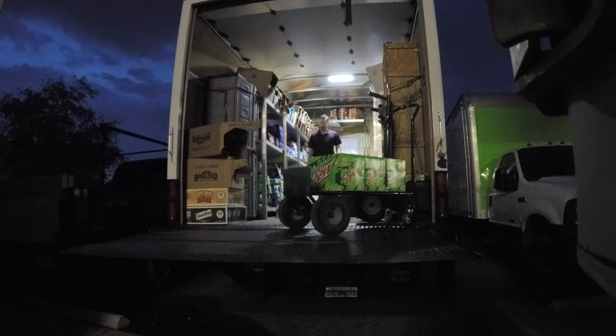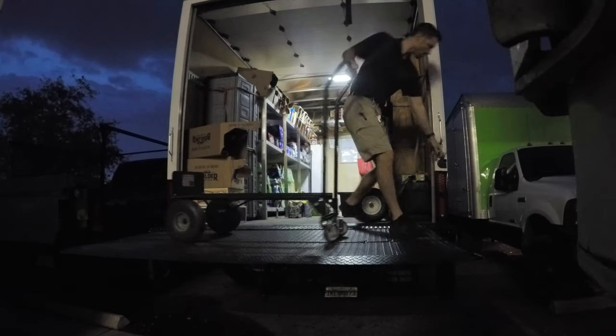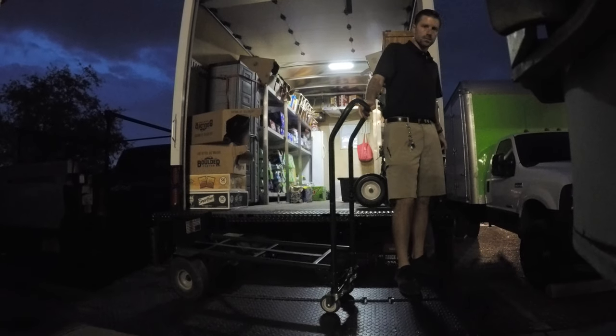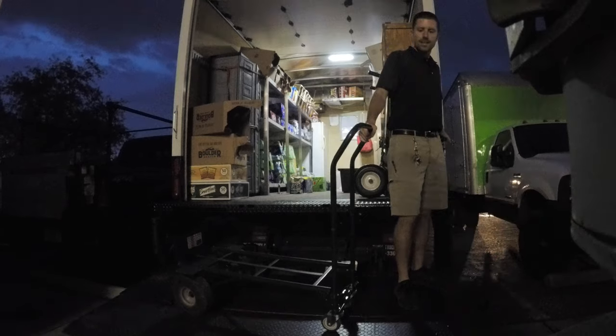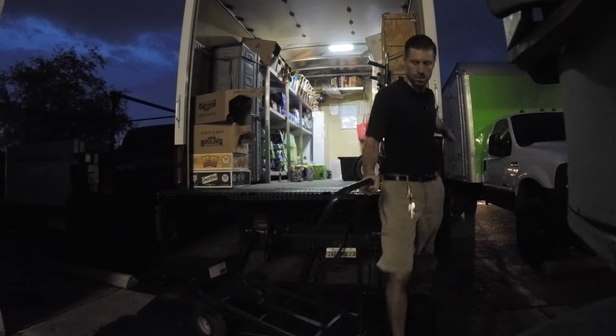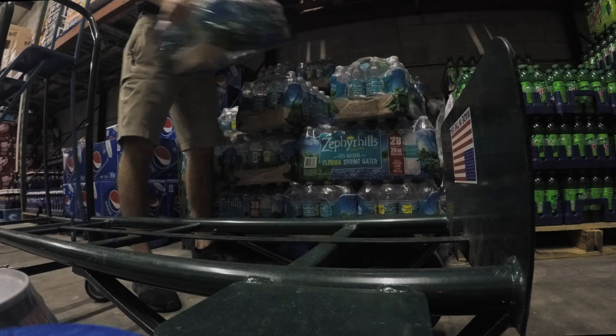This is the basic framework we work with. We use our box truck as a rolling warehouse and keep it stocked with just about every item that we carry, so that when we go to accounts we have our full inventory at our disposal. We repeat this process every morning for all the drinks and snacks we carry.